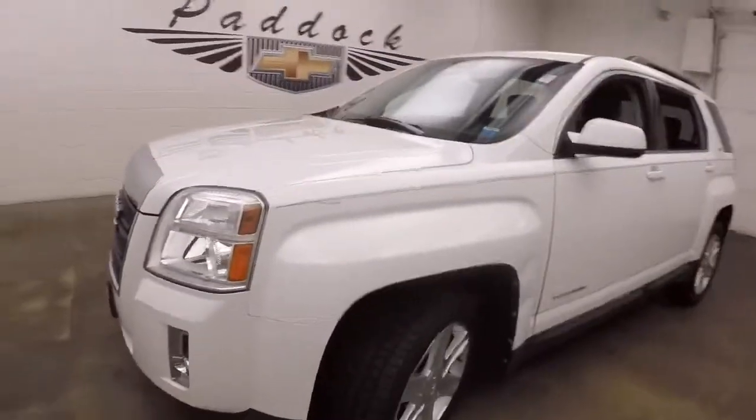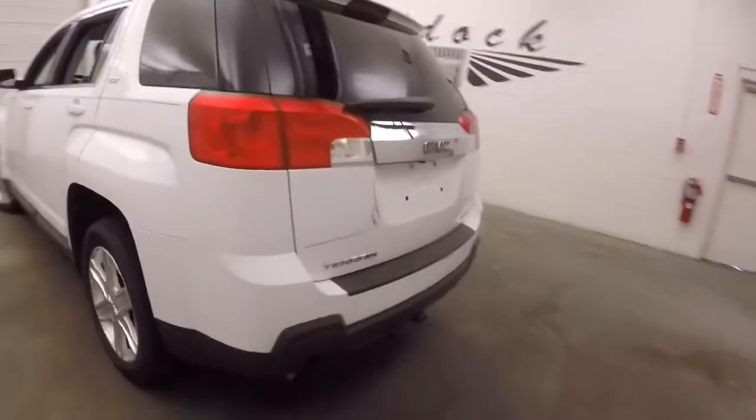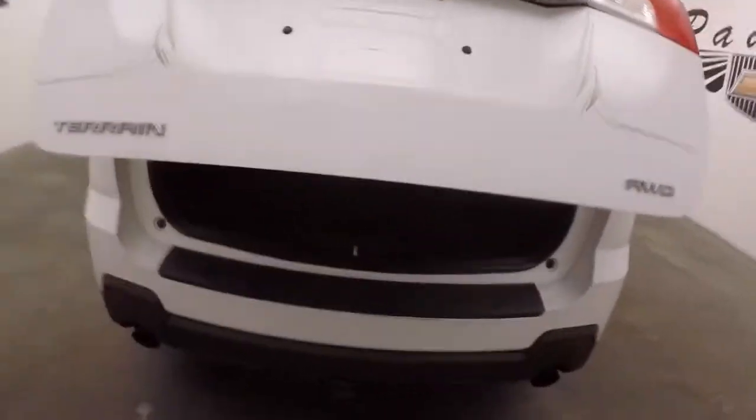It's a 2012 GMC Terrain with nice white paint and gold and gray or silver pin striping. It has alloy wheels and good tires. It is all-wheel drive, does have a trailer hitch as well, dual exhaust, and an automatic rear lift hatch.